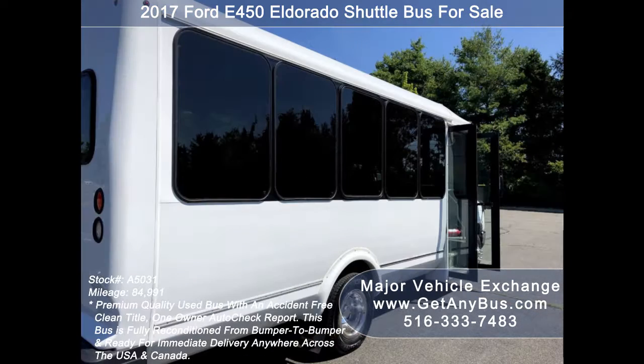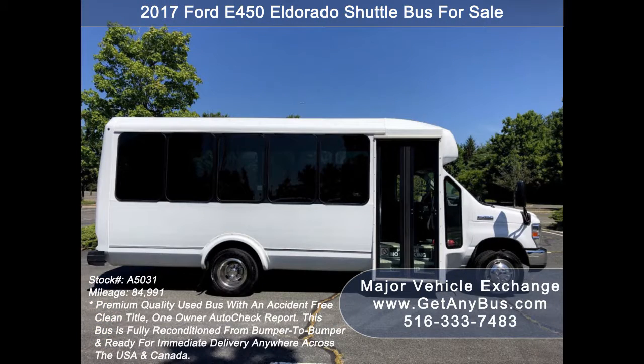As part of our regular reconditioning process, the bus was fully serviced and inspected. Any repairs were done as needed to make this bus fit for any use.